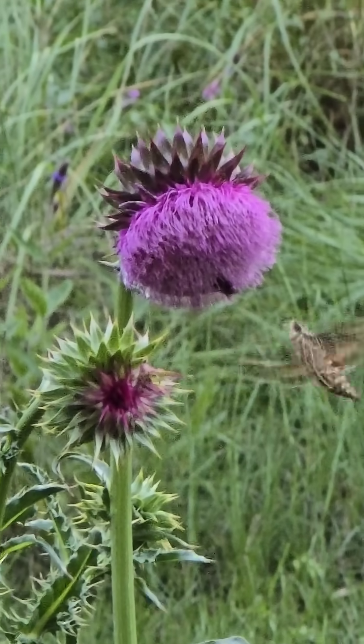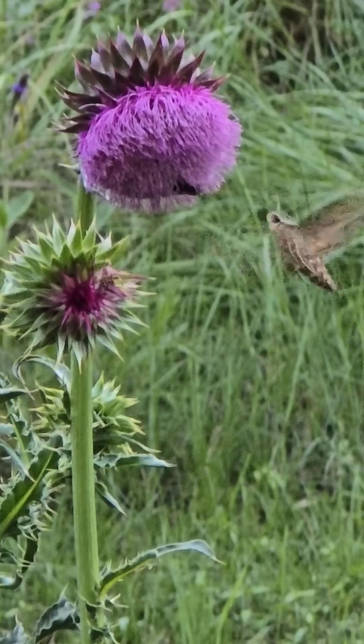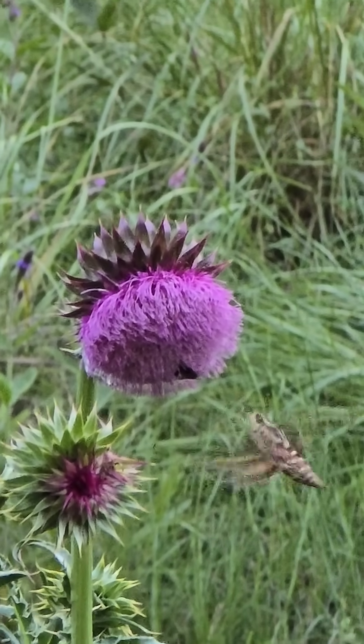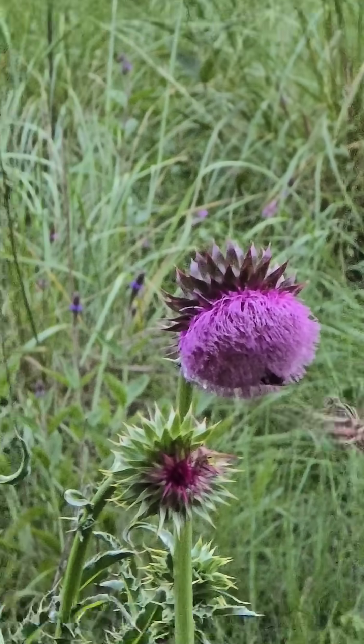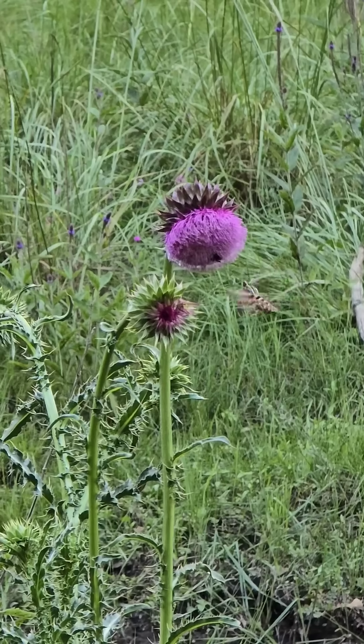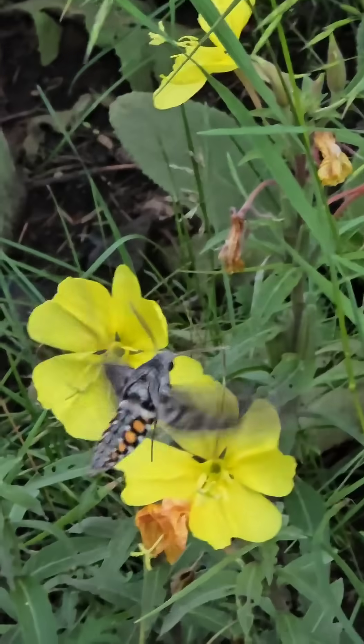Holy hell. It's so juicy and big, it looks like a hummer. You getting a bunch of nectar out of there? That's great. They got the Hyles lineata. Such important pollinators. Look at him, look at that thing.